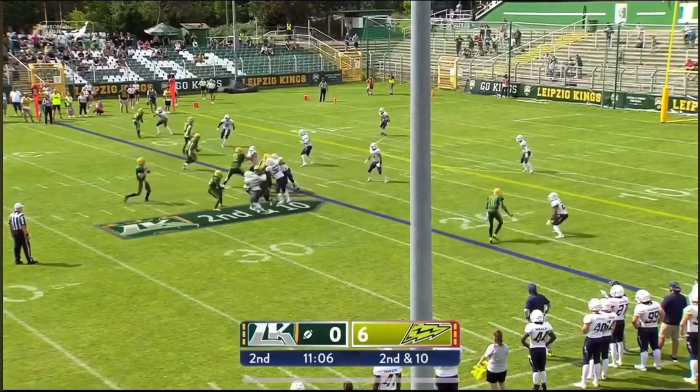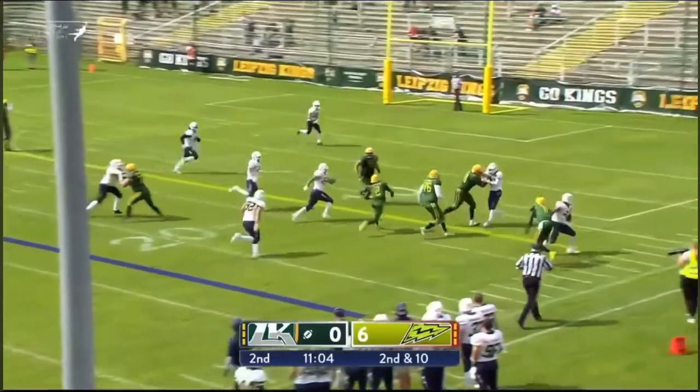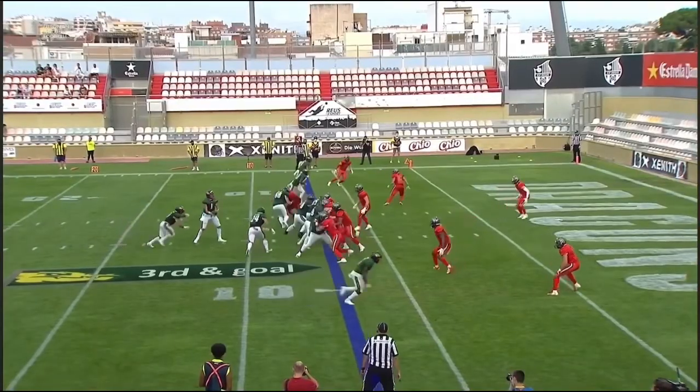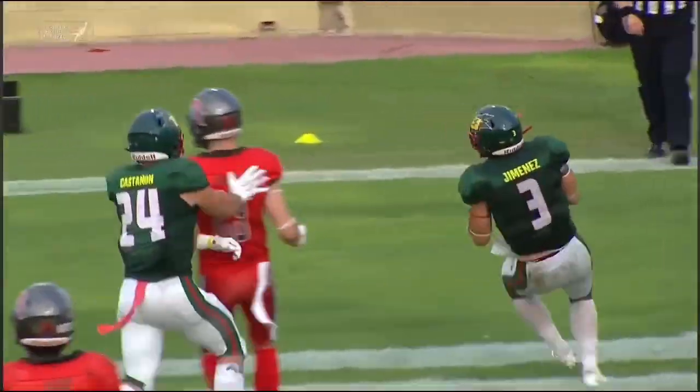Birdsong on the screen to Augiemon — he's got a convoy. Augiemon straight into the end zone. Touch. Jimenez. Touchdown.